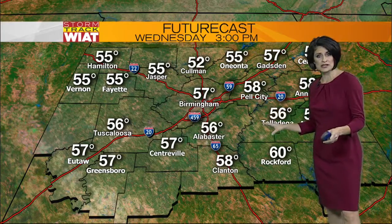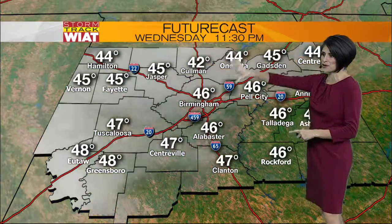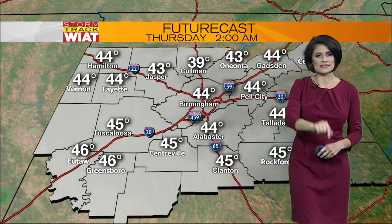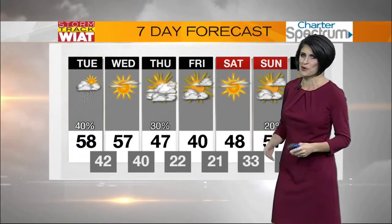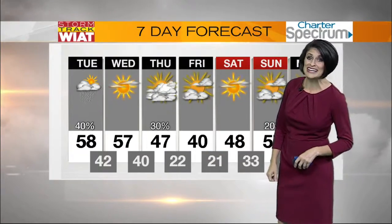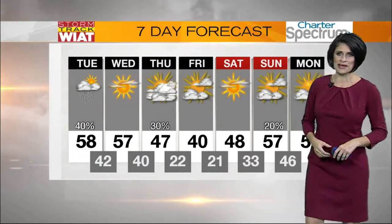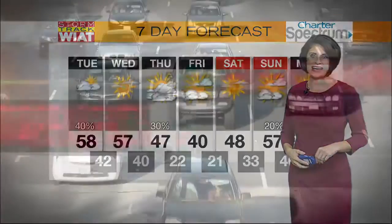We should see a good amount of sunshine for our Wednesday, but then by Wednesday evening cloud cover returns. We could see another chance of rain early Thursday morning, which should wash out of here by Friday, but it brings a big blast of cold air — 40 for our high on Friday with low 20s both Friday and Saturday morning. And that's a look at your storm track seven-day forecast. Now here's a check on the roadways.